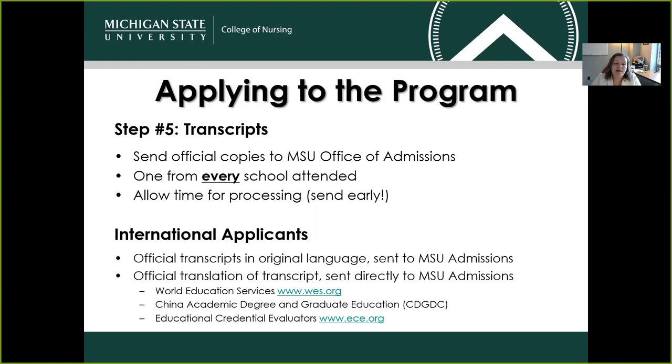For transcripts, we will need official copies of every transcript sent to the MSU Office of Admissions — every school attended needs to be represented. Please also allow time for processing; the earlier you can send those, the better. If you happen to be an international applicant, there are a couple of extra steps, which typically include a course-by-course transfer evaluation by one of the approved organizations.